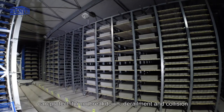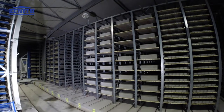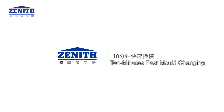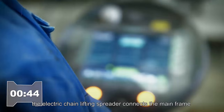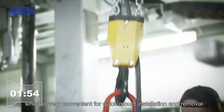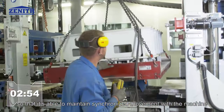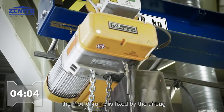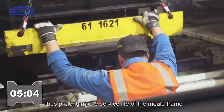Sensors applied in the sun car can protect it from breakdown, derailment, and collision. Ten-minute fast mold changing: the electric chain lifting spreader connects the main frame and realizes rotation easily, which is very convenient for quick mold installation and removal. The pressure head lock lever can directly lock the pressure head so that it maintains synchronized movement with the machine. Instead of being bolted, the mold frame is fixed by the airbag, whose pressure can be adjusted continuously to achieve a short resonance effect, thus prolonging the service life of the mold frame.